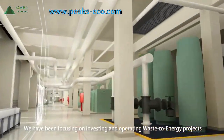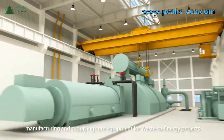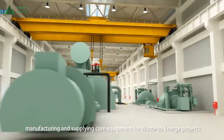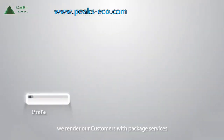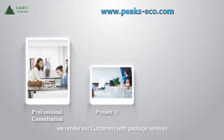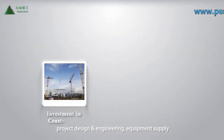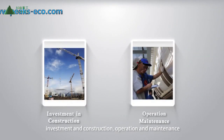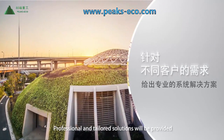We have been focusing on investing in and operating waste-to-energy projects, as well as manufacturing and supplying core equipment for such projects. With strong technical capability and a thorough service system, we provide customers with comprehensive services including professional consulting, project design and engineering, equipment supply, investment and construction, and operation and maintenance. Professional and tailored solutions will be provided.